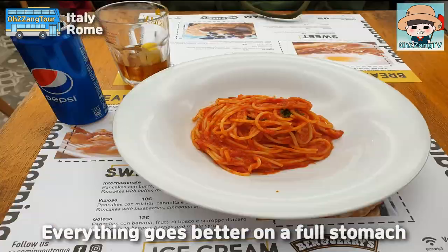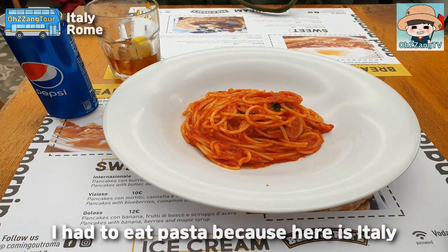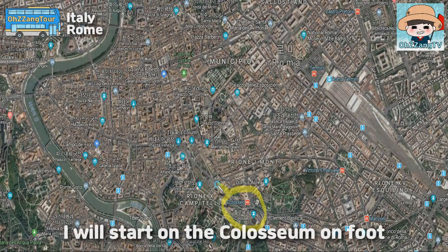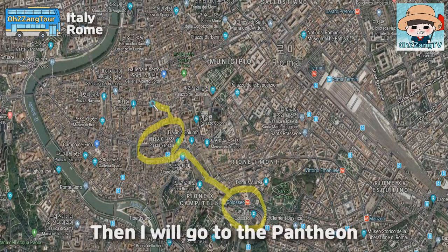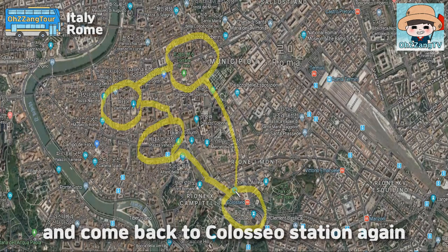Everything goes better on a full stomach. I had to eat pasta because this is Italy. I will start at the Colosseum on foot, and pass by the Foro Romano and the Altare della Patria to Venezia Square. Then I will go to the Pantheon, and the final destination is the Trevi Fountain, before coming back to Colosseum station again.